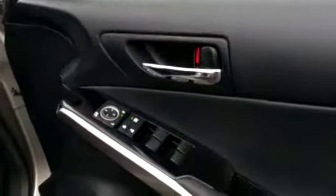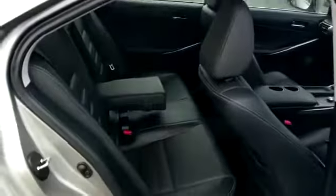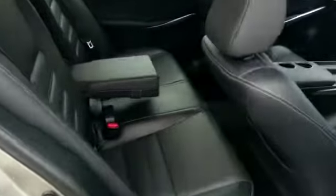We have front and rear electric windows, electric mirrors. The executive model is an exceptionally high spec. To the rear we have again a full leather interior with ISOFIX points for seats.